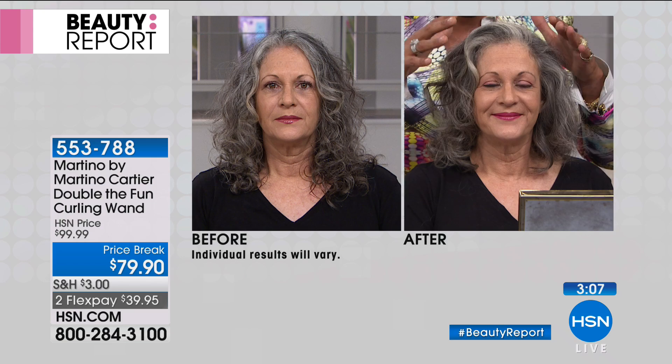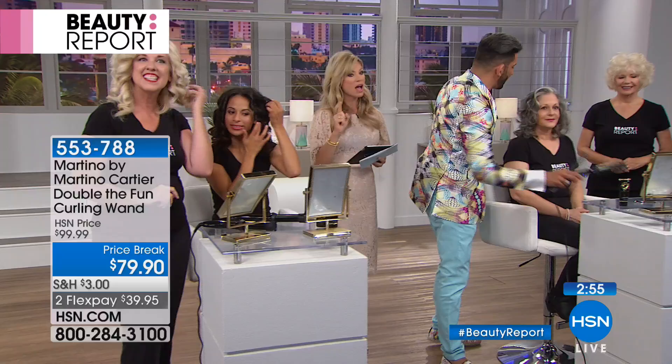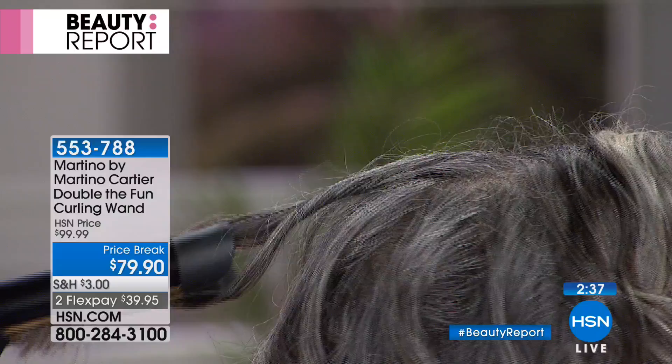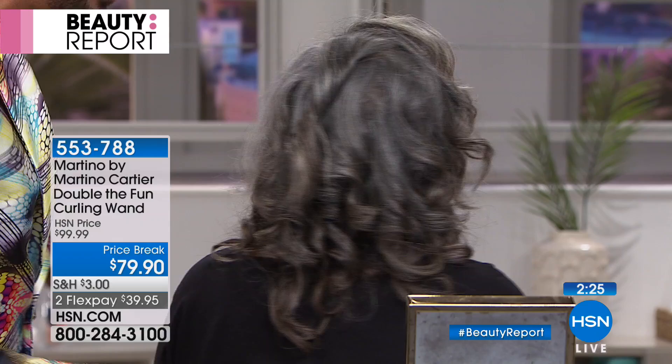What about loose beachy waves? For a loose beachy wave, take a section of hair, insert the duckbill, turn it, but don't put the end all the way through — leave your end out. That's what a lot of long-hair women are doing right now. They're leaving it out, and then when you pull it down, look at the difference in that wave. By pulling it down, you're turning that curl into a beach wave and leaving the ends out. That's what's trending right now.